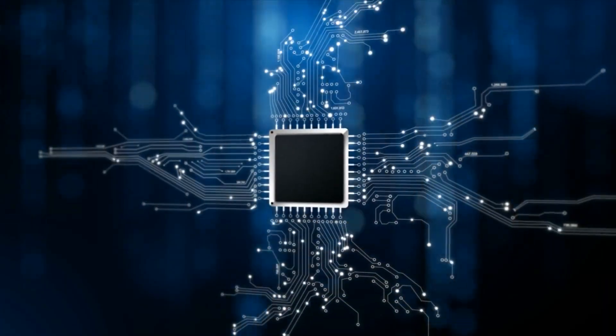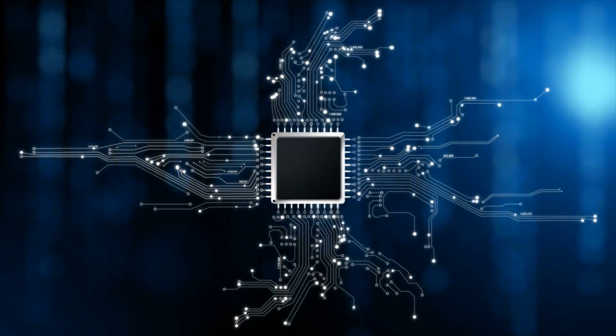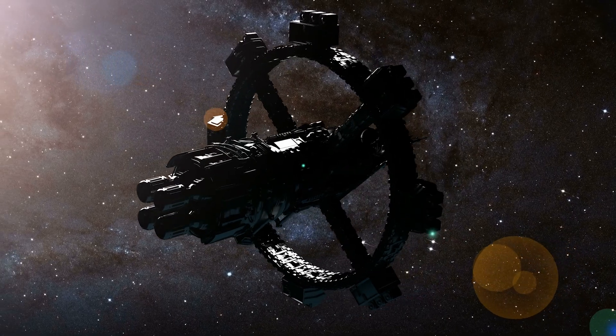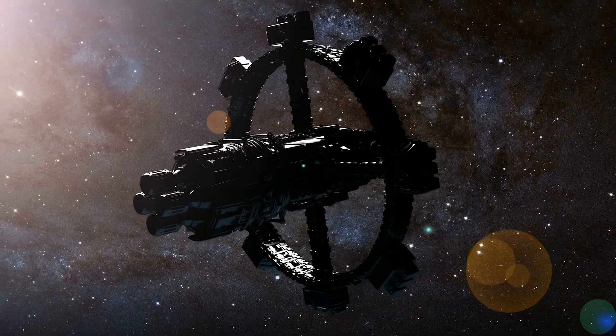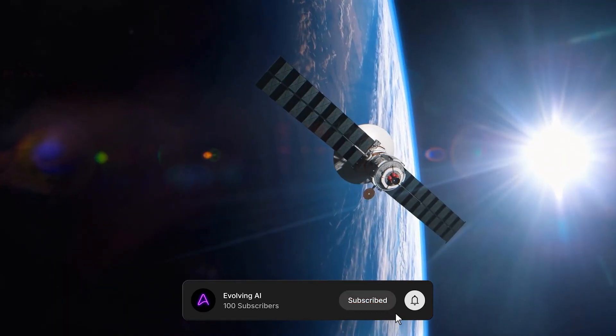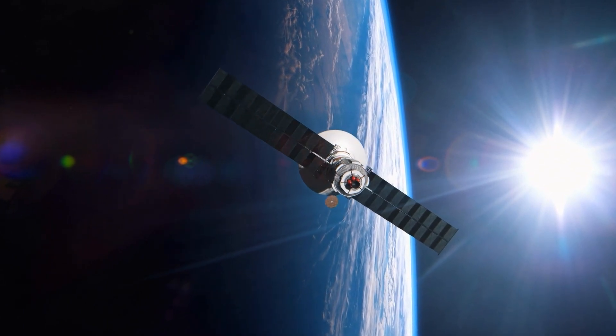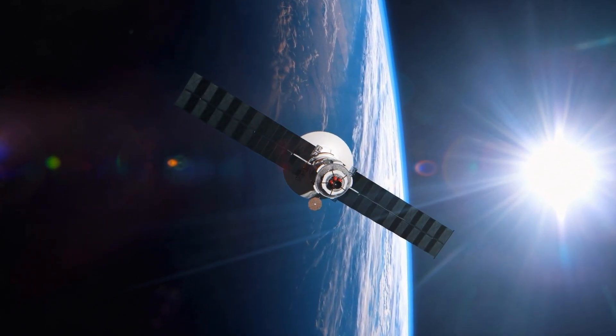The real question now isn't which chip is faster — it's who controls the orbital infrastructure that powers those chips first. So who do you think will dominate compute in space next? Drop your thoughts in the comments below. And if you want the real story behind the world's fastest-moving AI breakthroughs, make sure to like and subscribe to Evolving AI for daily coverage.